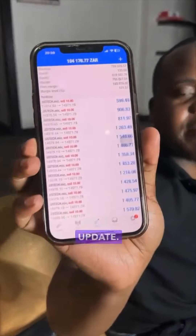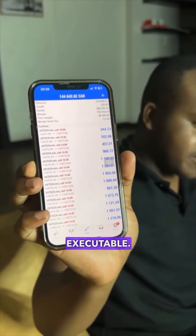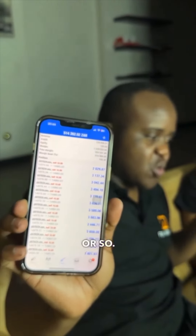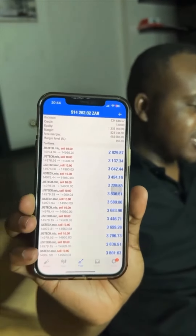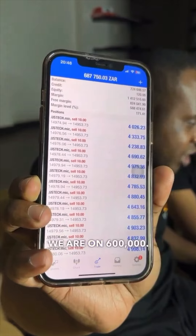Two minutes later we are sitting here. We'll give you guys an update — half a million in about seven minutes or so. We're not closing, we are greedy. In about less than eight minutes we are on half a million.